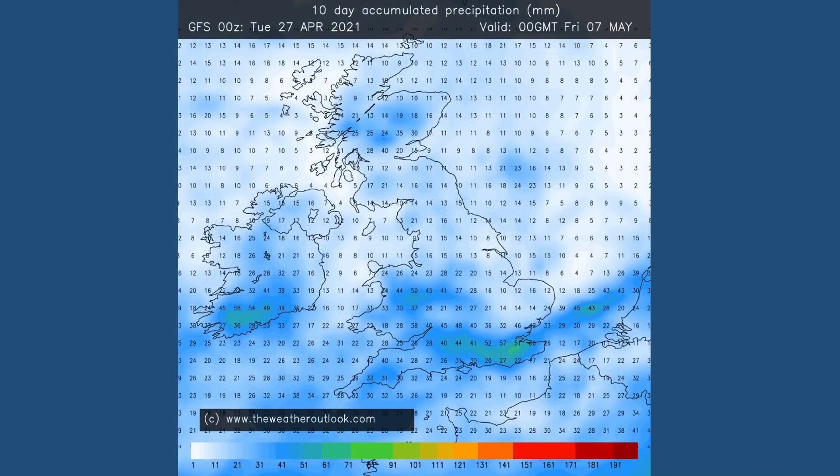If I show you the 10-day accumulated rainfall chart from the GFS model, values in southern central regions are up to 40-50, approaching 60 millimetres locally. They are lower in the north. The point to make here is the GFS — this is just a snapshot looking out to 10 days. It's not ensemble data; it's just from the deterministic model run, so it will fluctuate a lot. I'm only using this to give you an idea of what the GFS is showing at the moment.